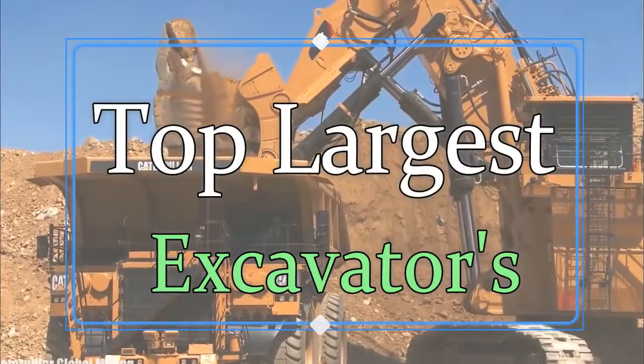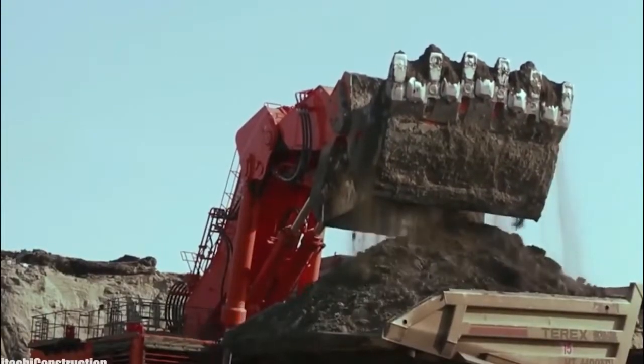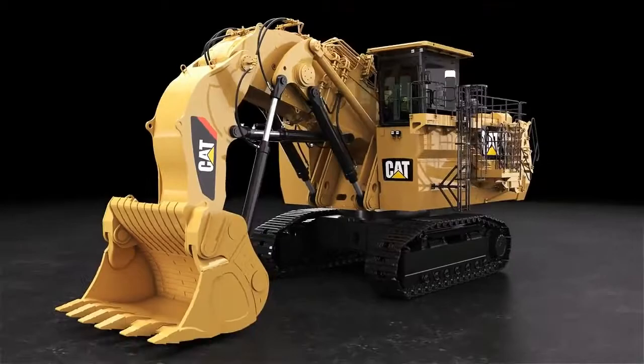They can complete work in a few minutes which would take humans hours to do. They are so large that humans look like an ant in front of them. It is hard to believe their size and power, so let's find out.